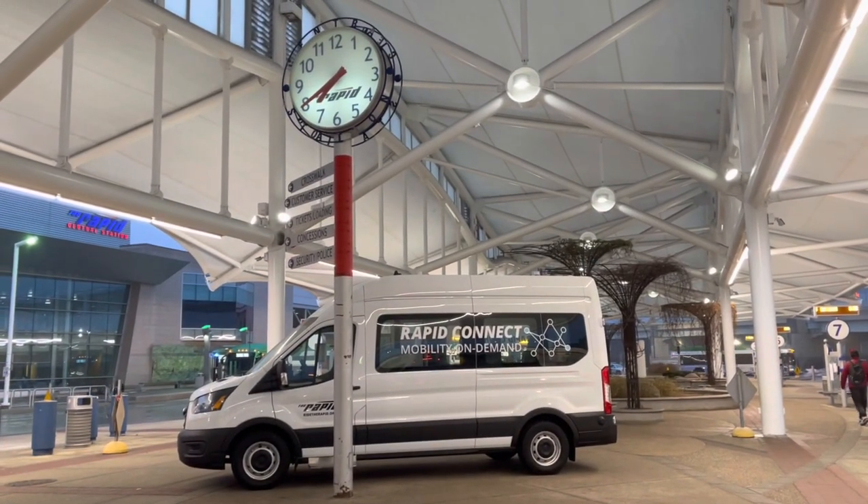So what is Rapid Connect? Rapid Connect is an app on my phone that lets me basically hail a ride anywhere within what they call the Kentwood area. It's also available in the Walker area — it's a mobility on demand service that we're going to try today. Let's get on our flight and then we'll be in Grand Rapids in about two hours.